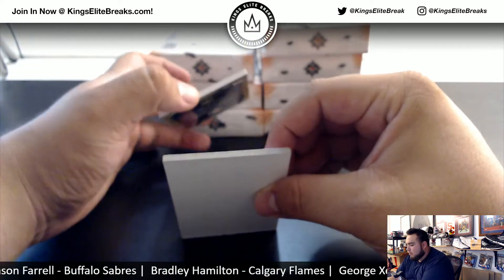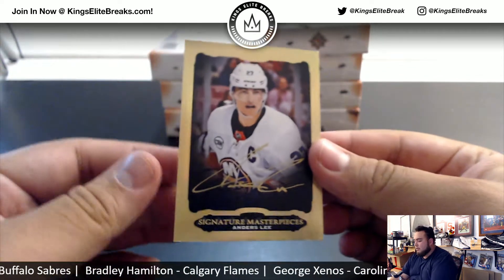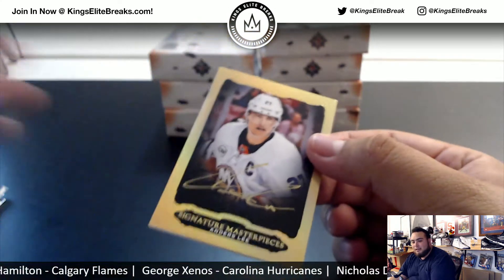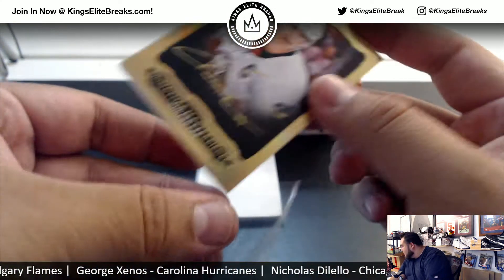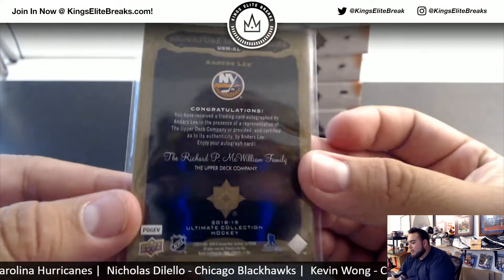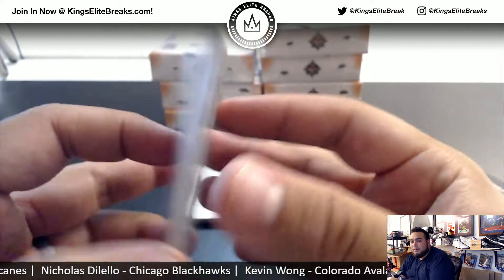Next one: we have Andres Lee, Signature Masterpieces — nice. I know Dylan's gonna love this one. Do you have the Islanders, Dylan? Yes, you do. I don't know if you've hit this one yet but I know you're a big Andres Lee fan.